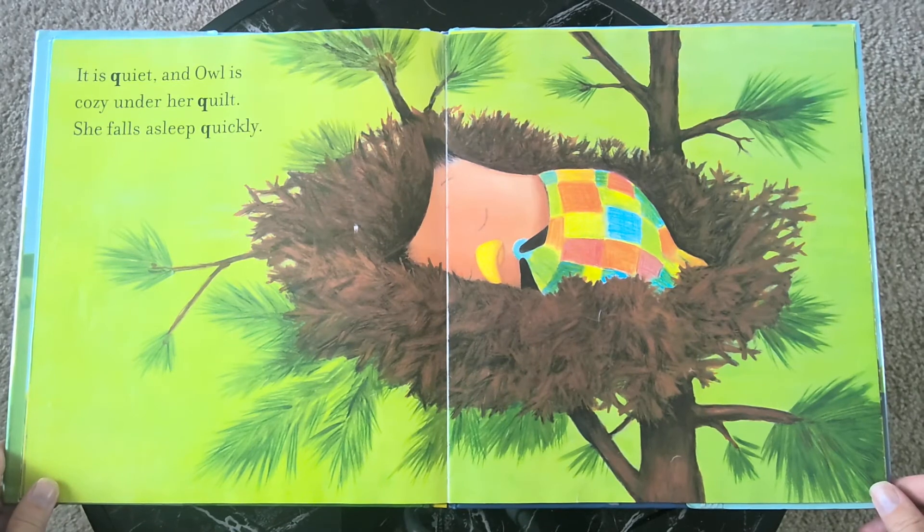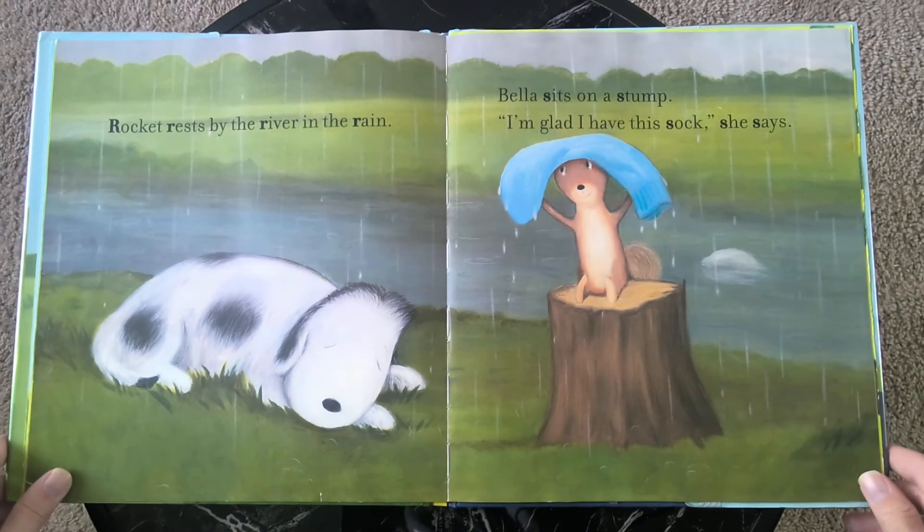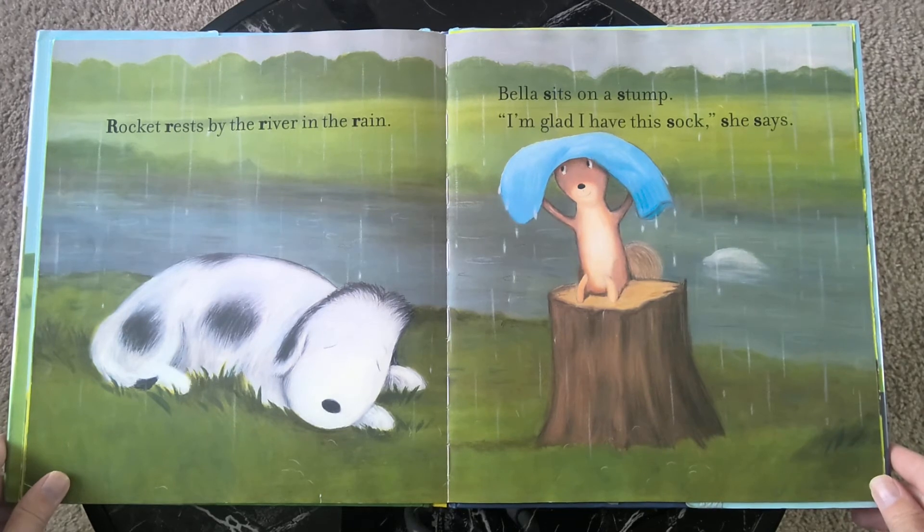Owl prefers her pumpkin. It is quiet and Owl is cozy under her quilt. She falls asleep quickly. Rocket rests by the river in the rain.